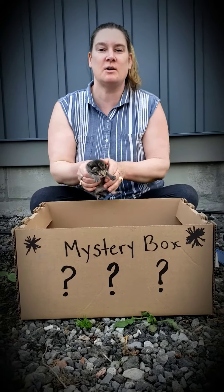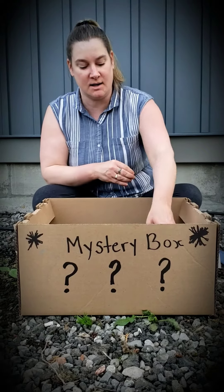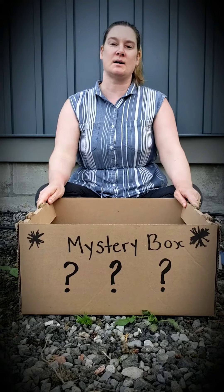So thanks for sharing with me, friends, and for guessing what was in my mystery box. Bye!